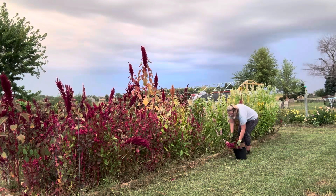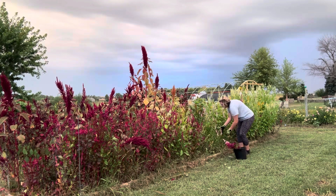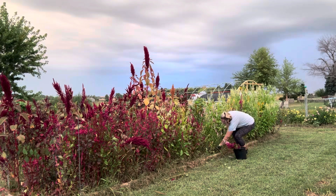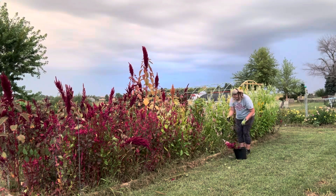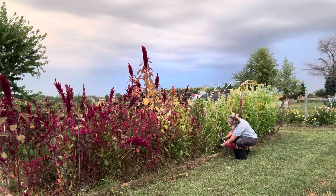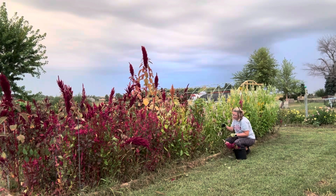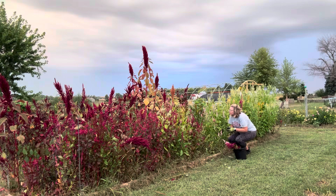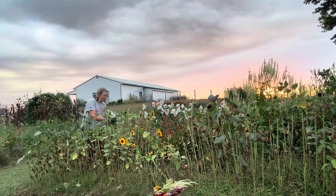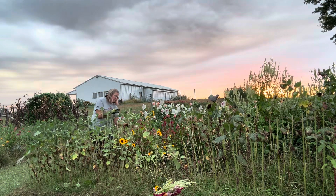You'll see here I'm harvesting celosia, and this has been a real workhorse all season. Those very tall plumes toward the back are celosia, as I sometimes call it — I go back and forth. I have yellows, I have pinks, the flamingo pink, and then I also have bright pinks and a purple. I have kind of a coral. Lots of different options in the celosia family.